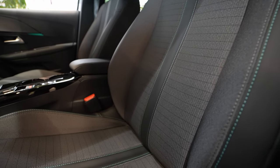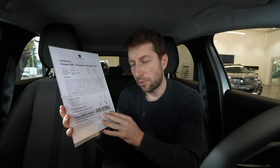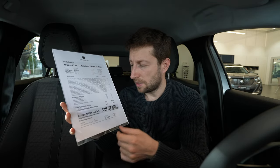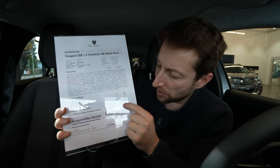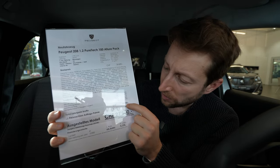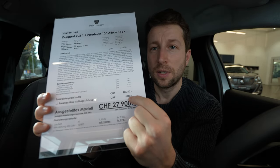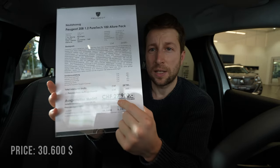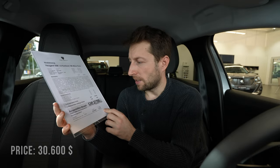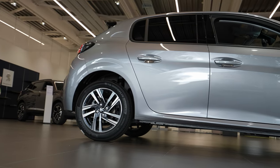It also has the Peugeot Connect navigation system, which means you can use Android Auto and Apple CarPlay — I will show you that later, and I have a separate video about how to connect Android Auto to the Peugeot multimedia system. With all these options included, the price is 28,750 francs, but here at Galliker Auto you get a discount of 850 francs, so the final price is 27,900 francs. I will add the price in dollars as well.